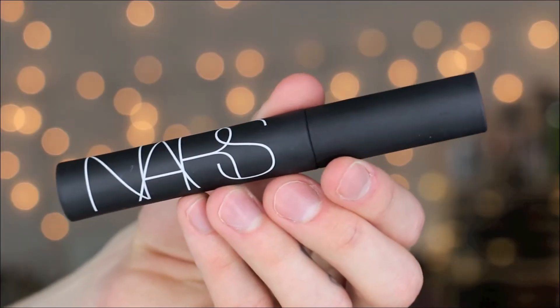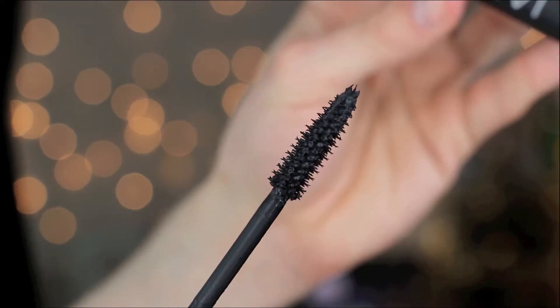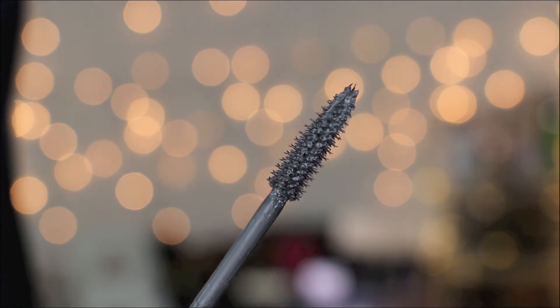My favorite mascara this month was so easy to choose — there's been one I've been wearing literally every single day. The mascara I've been obsessed with is the NARS Audacious Mascara. I'm not gonna lie though, when I first used it the first two times, I honestly didn't think it was that great. The formula was so wet, it was a little bit clumpy. But after I let it sit out and dry a little bit, the texture became so much better. Now literally every single day I wear this, people always ask me what mascara I'm wearing.